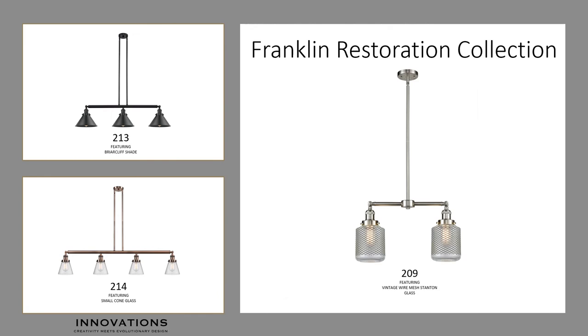The Franklin Restoration Linear Style features a 2, 3, and 4-light hanging fixture. It can be used over the kitchen island or to create the popular linear look over a dining room table. All these fixtures come with two 12-inch and one 6-inch adjustable rod to allow the optimal height to be set. In either the 209 2-light, the 213 3-light, or the 214 4-light style, these fixtures can be used by themselves or in groupings for a dramatic effect.